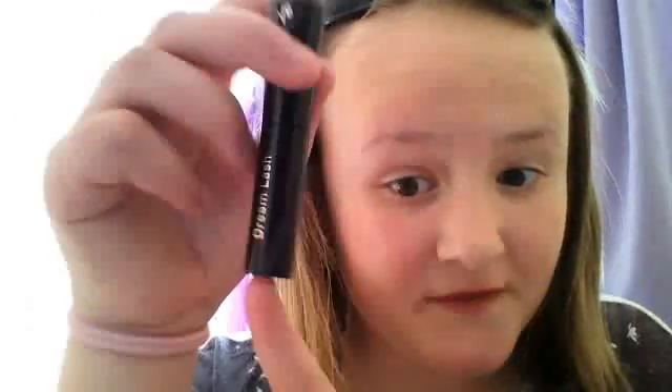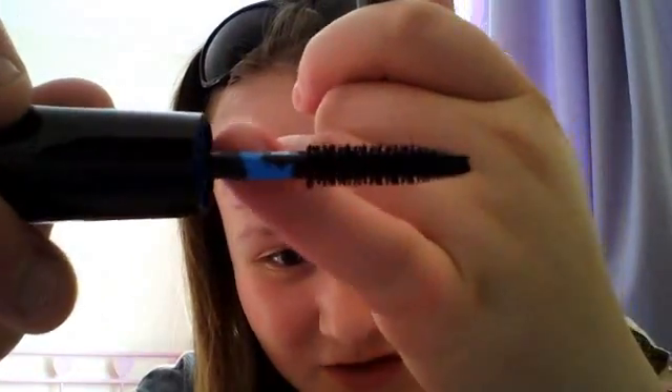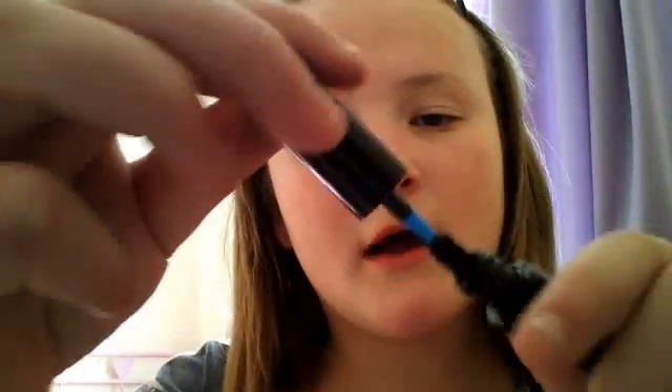The next thing from the box is Number Seven Dream Lash mascara. It's the small version of the large mascara, and you can tell it's by Number Seven because of the blue wand.